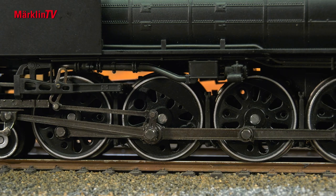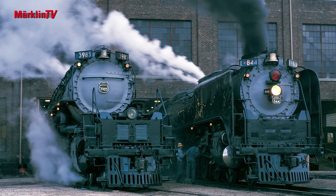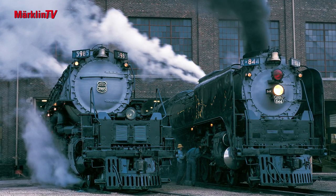The sheer size of this steam locomotive can be guessed from the prototype photos. Every special trip with the 844 turns into a spectacle of a special kind.